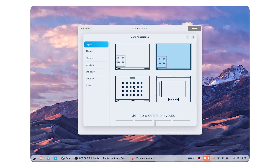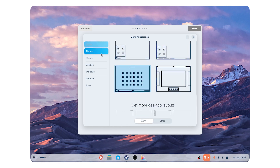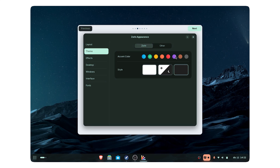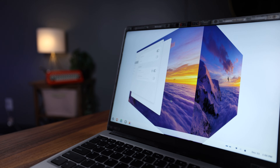Then it jumps into an appearance editor with four layouts to pick from — the top two resemble Windows, one looks like a Mac, and one looks like GNOME. I picked Windows 10 and moved on. There's also dark mode, light mode, accent colors, and effects ranging from 3D cubes all the way to jelly wiggles. It's your computer — do what you want.